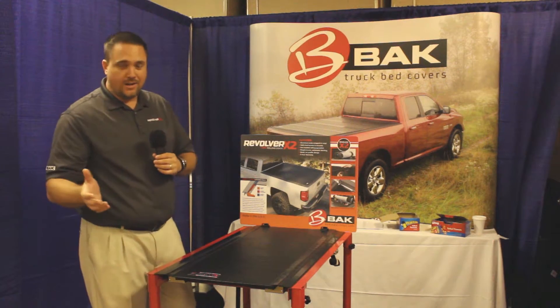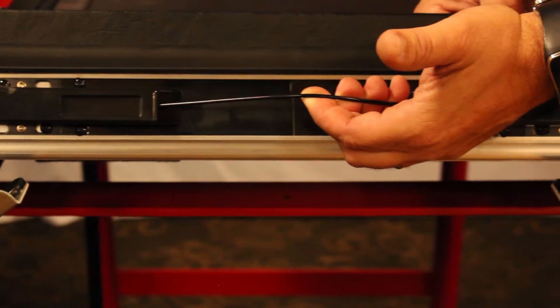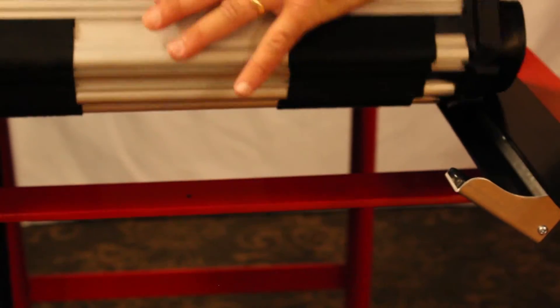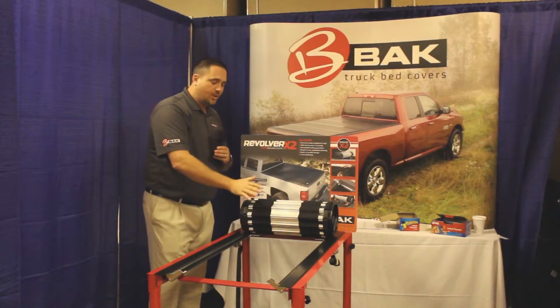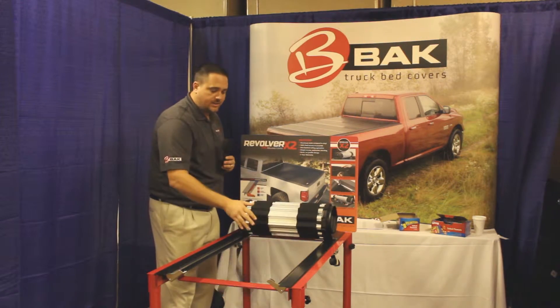Now, how do you get into this bad boy? Right here, you have a slam latch cable. It's a very easy operation — just roll the cover up. If you need to travel in this position, no problem. You have straps, buckle in the front, and you can drive down the road nice and easy.